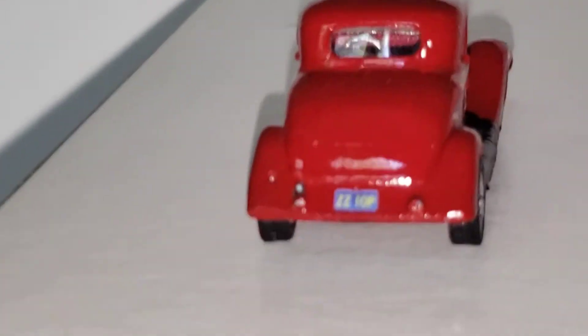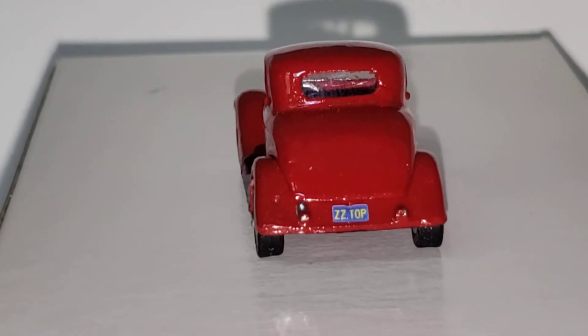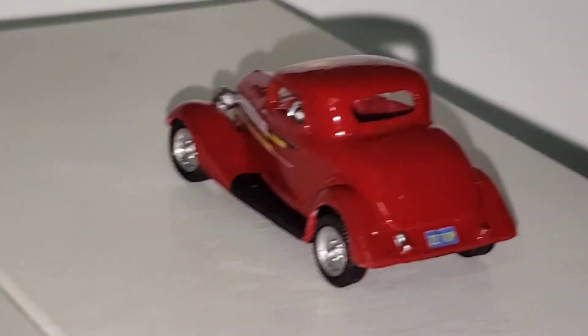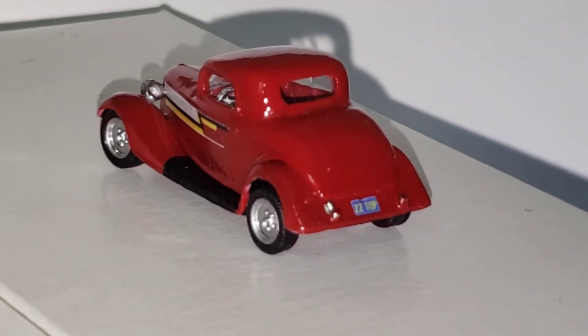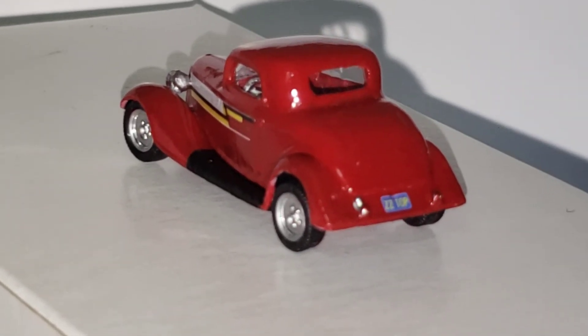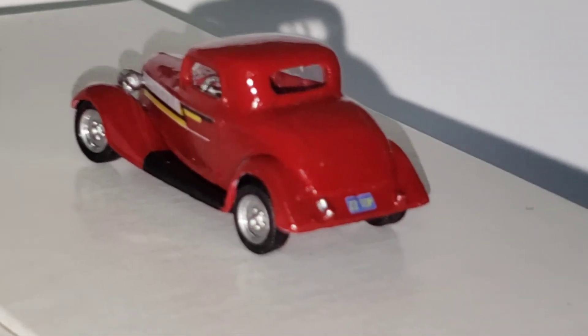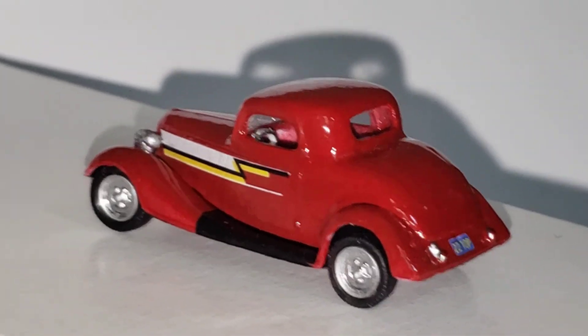Got the license plate that says ZZ Top. This is my '33 three-window Ford coupe, made famous by ZZ Top — it's called the Eliminator. Hope you like it.